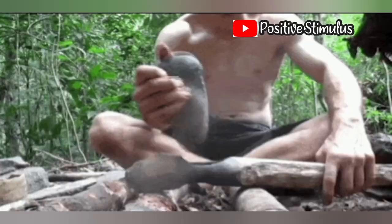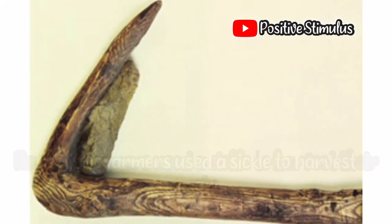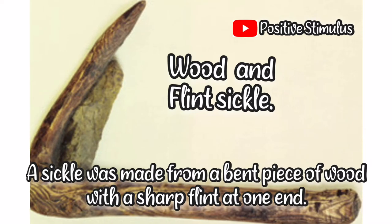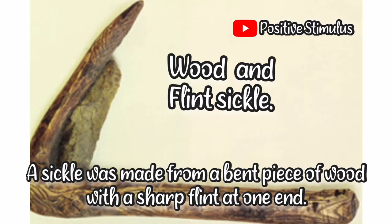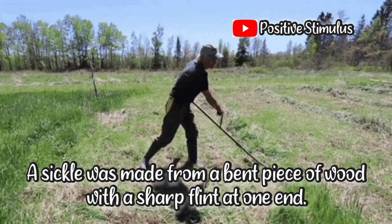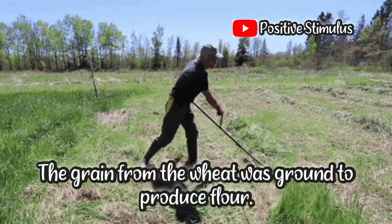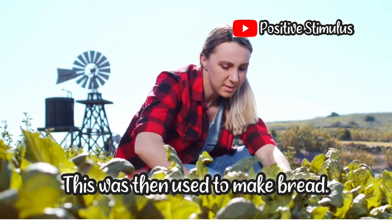Number two: the wood and flint sickle. Neolithic farmers used a sickle to harvest their grain. A sickle was made from a bent piece of wood with a sharp flint at one end — a useful tool for cutting wheat in the field. The grain from the wheat was ground to produce flour, which was then used to make bread.